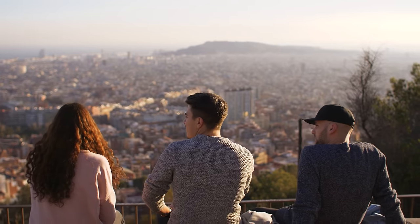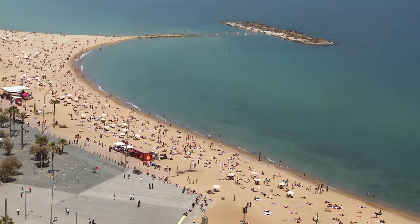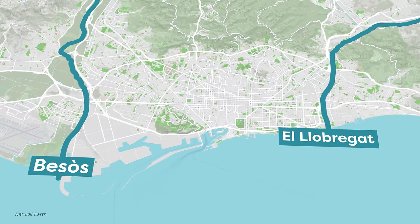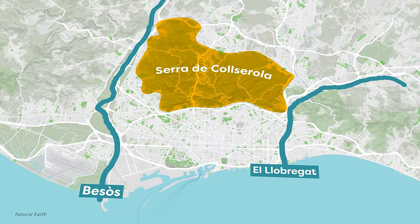and Picasso. Barcelona's mix of mountains and ocean draws millions of tourists every year. The city lies between the Besòs and Llobregat rivers to the south and the north. The Mediterranean Sea is on the east, and to the west lies the Serra de Collserola.